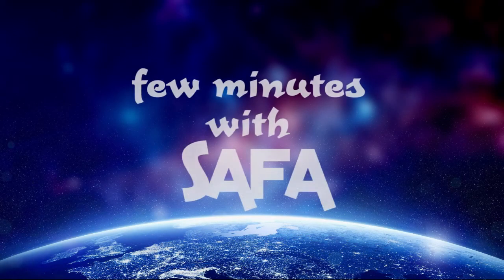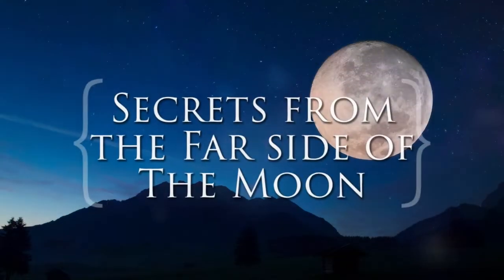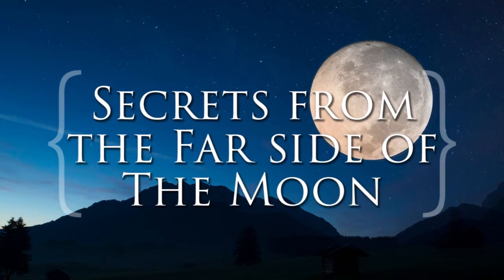Hello everyone, I am Sufa Fatma. I am sharing an amazing information with you. Today's topic is Secrets from the Far Side of the Moon.